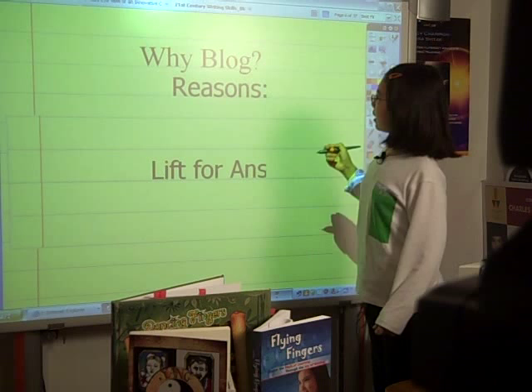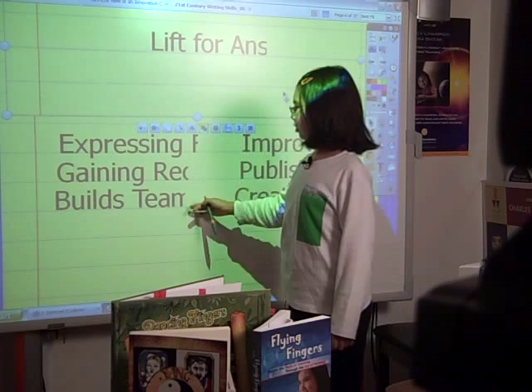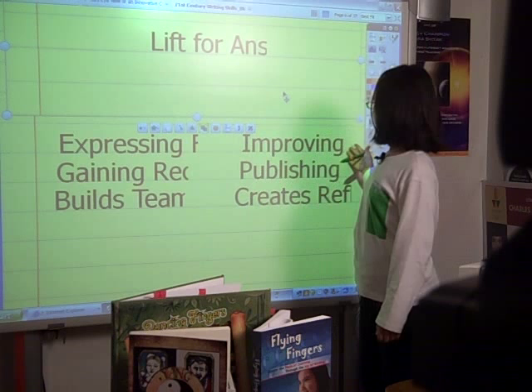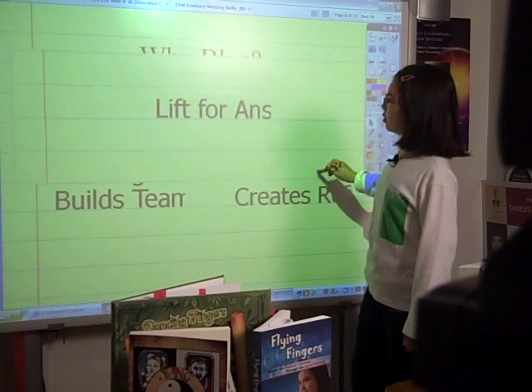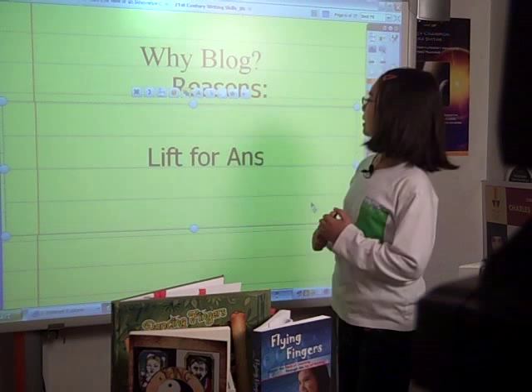So here are some reasons to blog. It looks like it got cut off a little bit, but: expression, feelings, gain recognition, build teamwork when students are working together for a common goal on the blog — and that's really helpful to improve writing. Publishing and create reflection. Students are also able to receive feedback from fellow classmates and from the teacher on the blog about their writing, and maybe some things that they can improve and what the audience really likes.